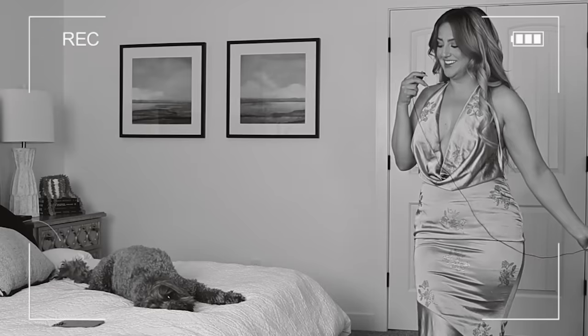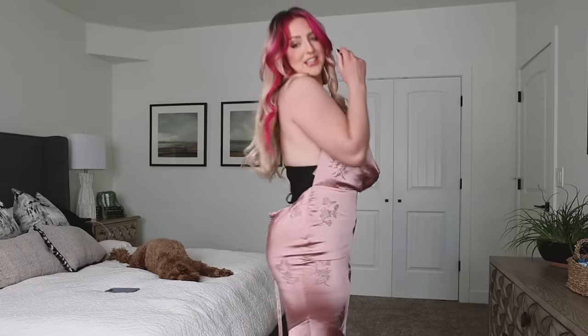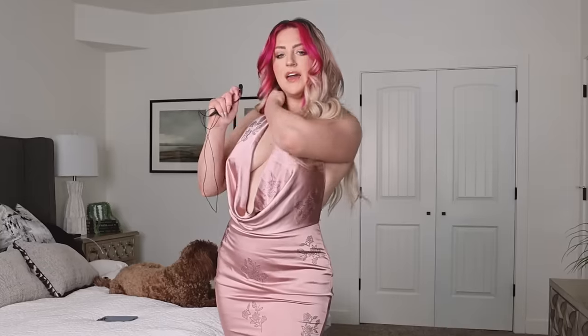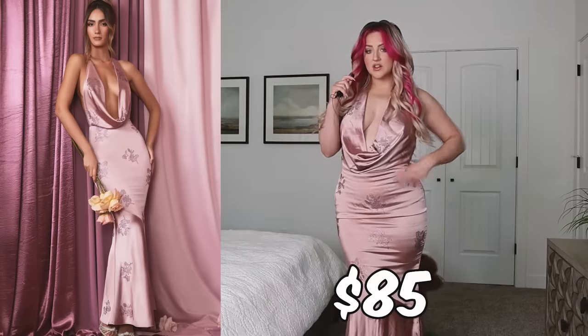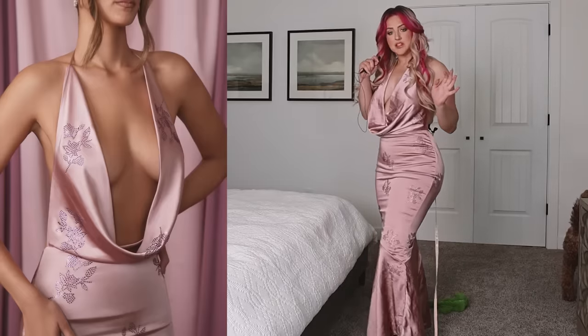Man, how do people wear stuff like this? I need some tape or something. I don't know if I trust this. Leo, what do you think of my dress? A little side eye. Do I look like the ghost? This dress actually fits so well. There we go. I feel like I should be going to an award ceremony in this and accepting an award. I actually love it though. These little embroidered flowers are so cute.